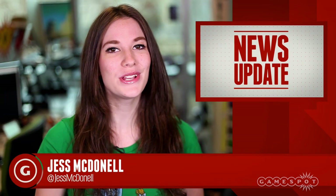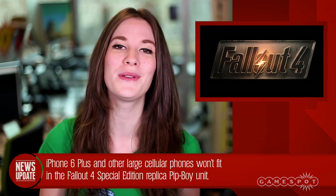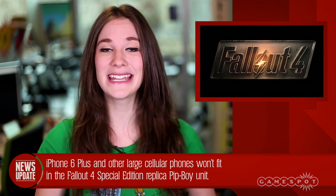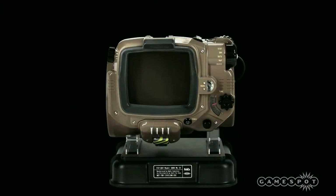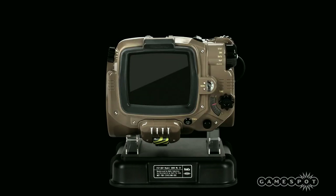A few of you have been asking which phones are going to fit inside the real-life Pip-Boy, which is shipping with the Pip-Boy edition of Fallout 4. Well today we can tell you: not gigantic ones. Tablet owners beware — your sizable iPhone 6 Plus and the like will not be able to shimmy their way into the replica Pip-Boy to run the Fallout 4 companion app as you play.